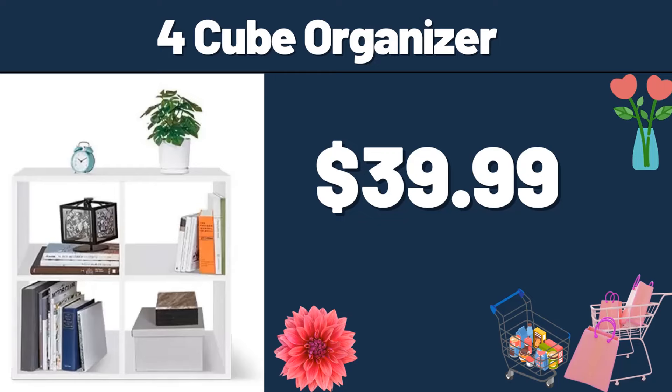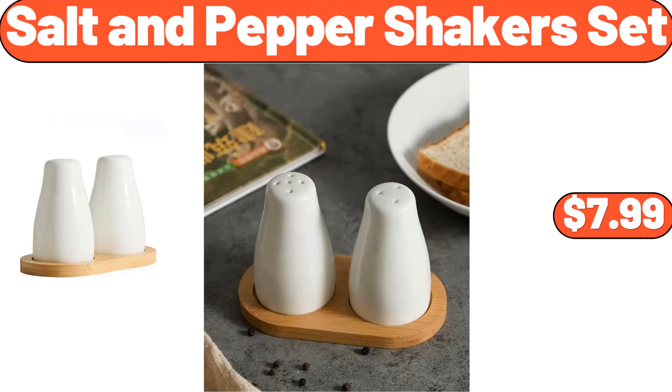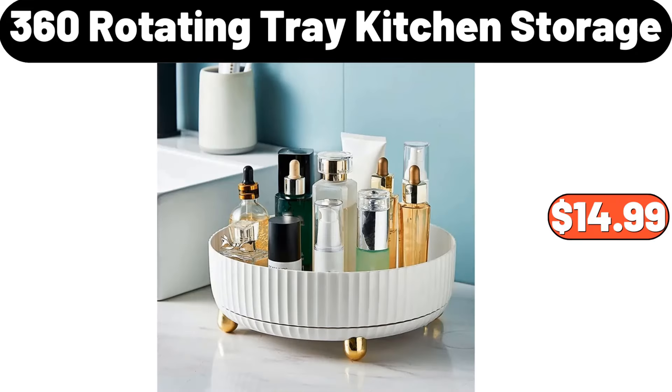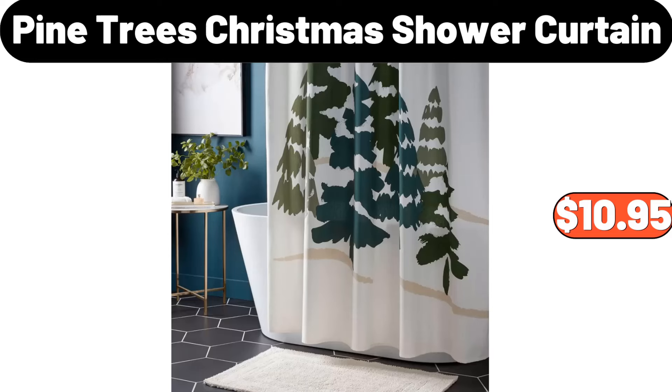Cube Organizer, $39.99. Stainless Steel 20 Piece Flatware Set, $22.99. Salt & Pepper Shakers Set, $7.99. Three Pieces Stainless Steel Mixing Bowl Set, $13.99. 360 Rotating Tray Kitchen Storage, $14.99. 3 PCS Hanging Loop Towel, $2.99. Copy a Pine Tree's Christmas Shower Curtain, $10.95.